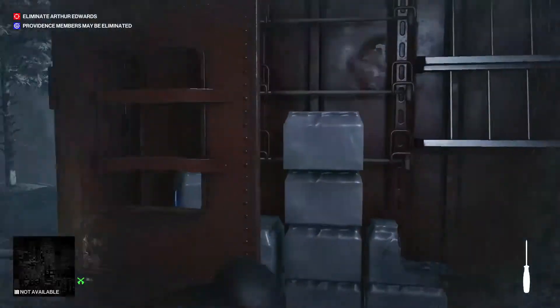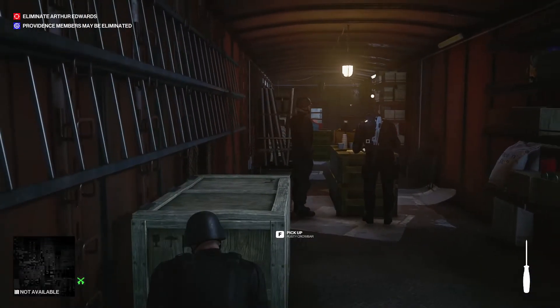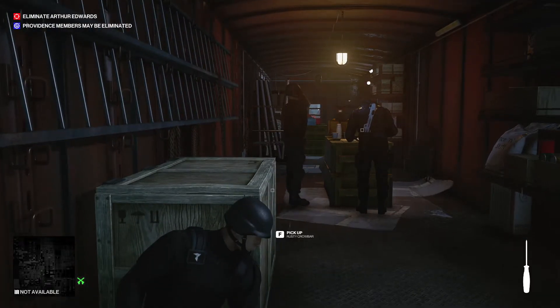The very next room will look like this with two guys. You'll have to first walk away the second one that stands at the table, then take him out.